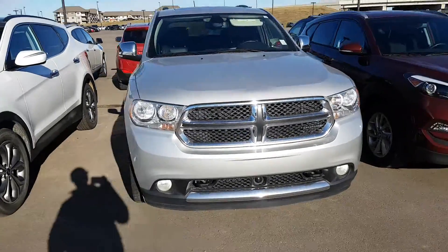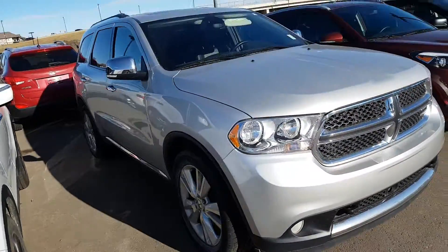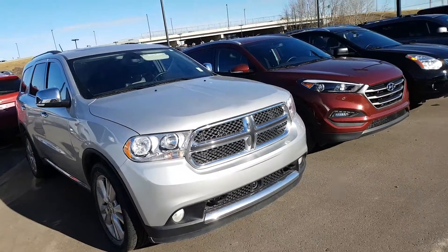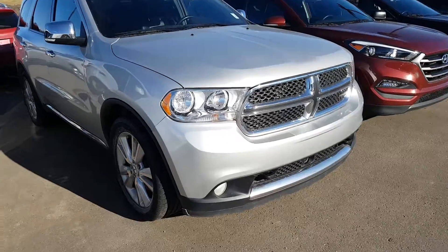Hello Newton, this is Fred Brown down here at Londonderry Dodge. Just wanted to do a quick walk-around video of the 2011 Durango — as you can notice, it's silver.